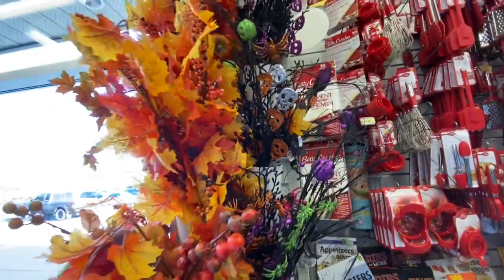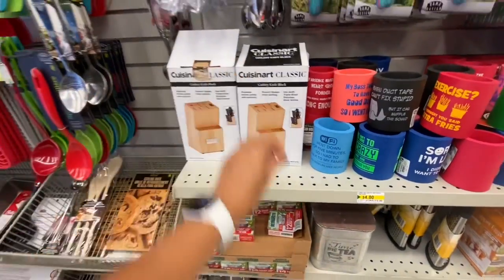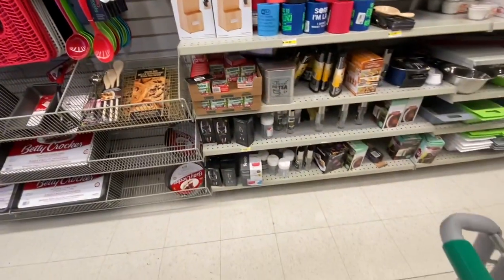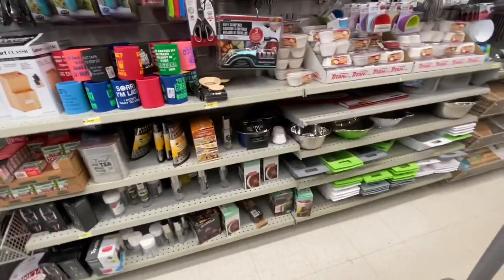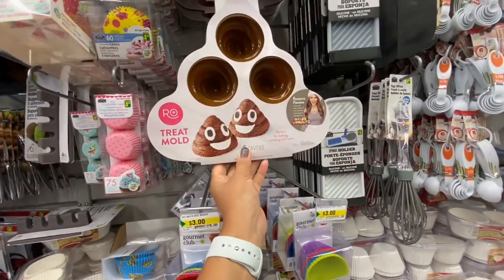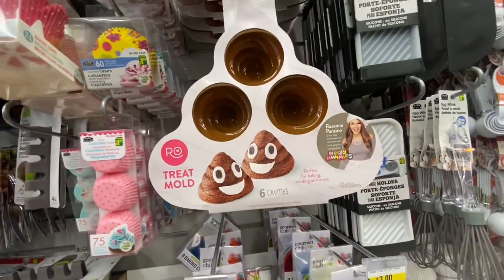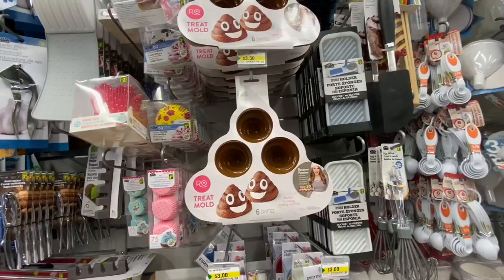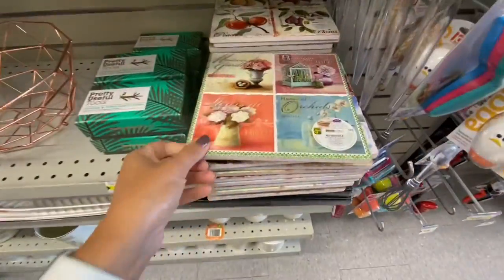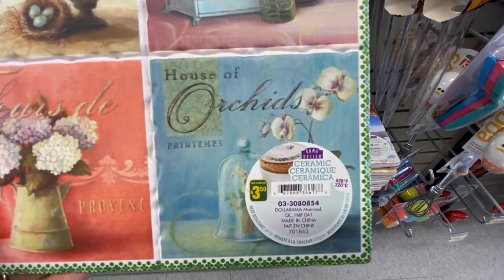They have this one with the skeleton and the pumpkin picks. I have seen lately all of the stores are stocking up on this cuisine and blocks — they were out of stock for a while and now they're coming back. There was also something new: a treat mold with six cavities, poop shaped, by Rosanna Pansino, for $3.50.